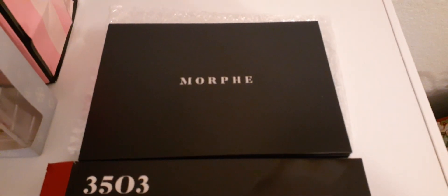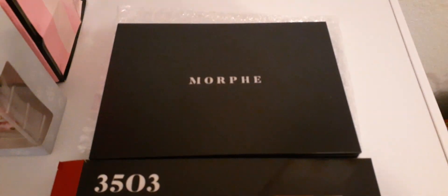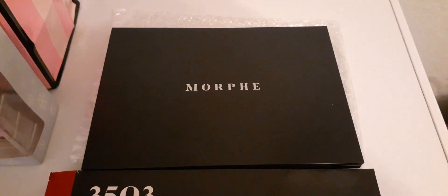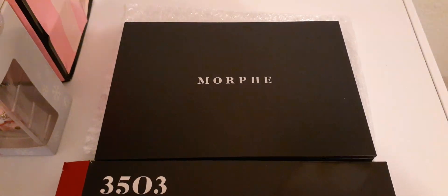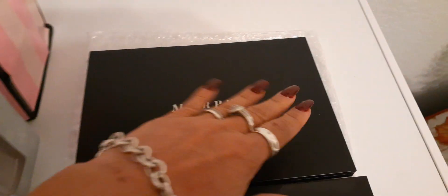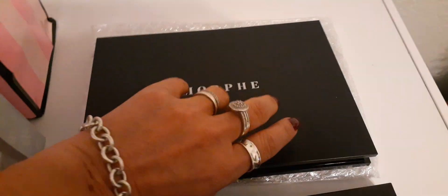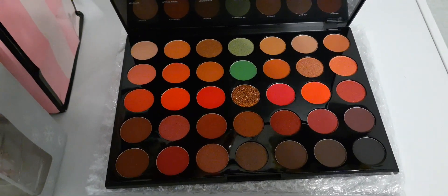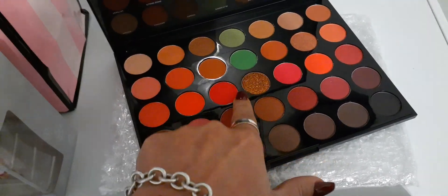Hello friends! I received some friend mail from Couponing for a Cause, and wow, I was not expecting all of this generosity. She said she had a palette for me and I thought maybe it was going to be half this size. This is by Morphe and look at how gorgeous it is — it has everything under the sun, so much fun stuff.